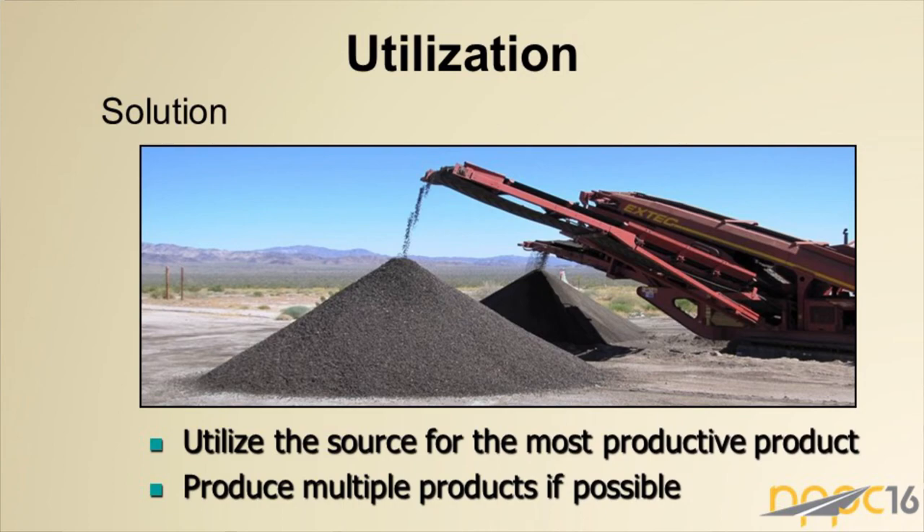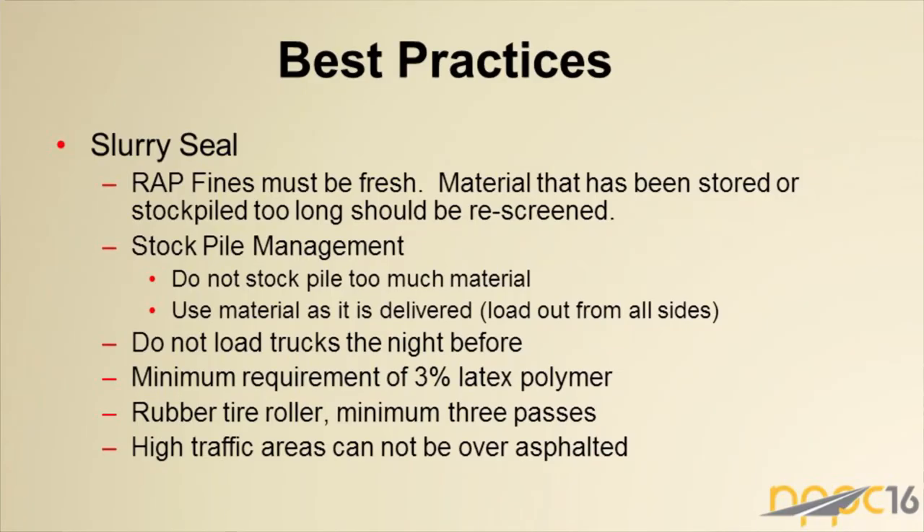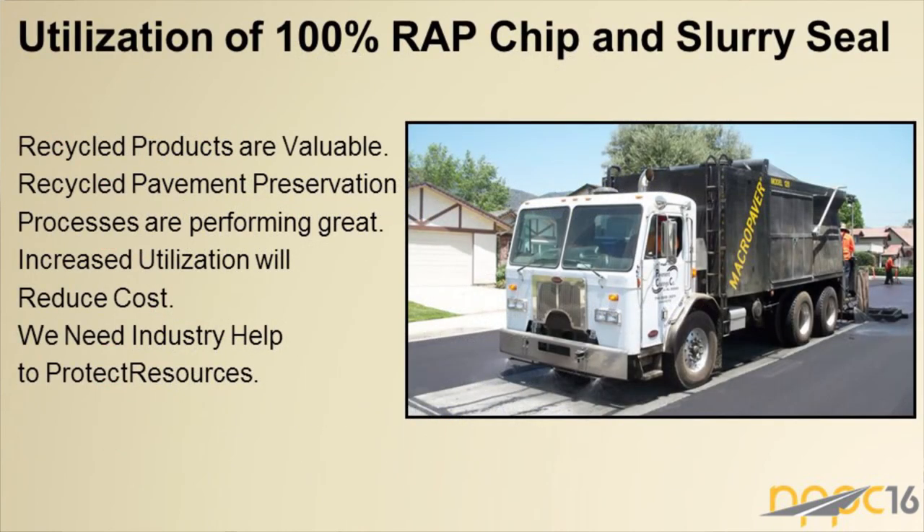Hot mix asphalt pavements are the most recycled material in the United States. This is another way to reuse that material locally. Key considerations: RAP fines stored or stockpiled too long need to be rescreened since they can melt back together. Loading trucks the night before has become an issue. A minimum of three percent polymer is typically used in these materials, mostly with rubber tire rollers. High-traffic areas require care since pre-coated material with too much asphalt can cause flushing.